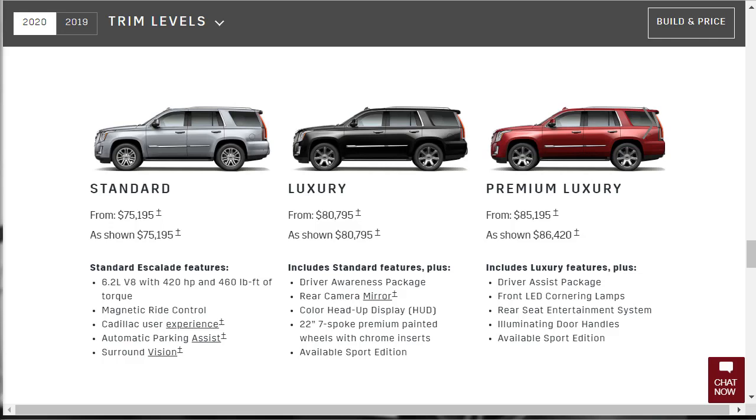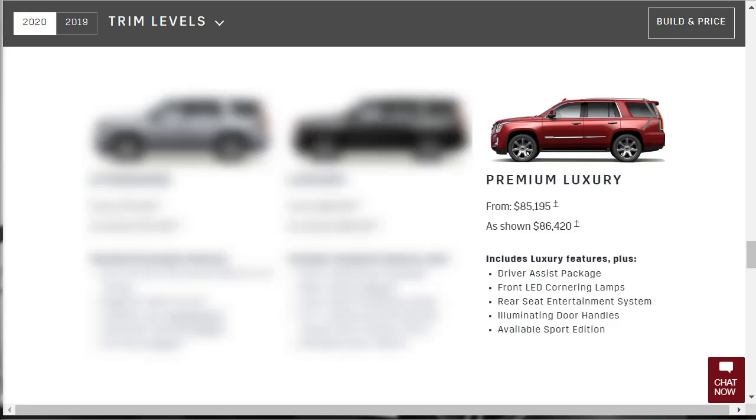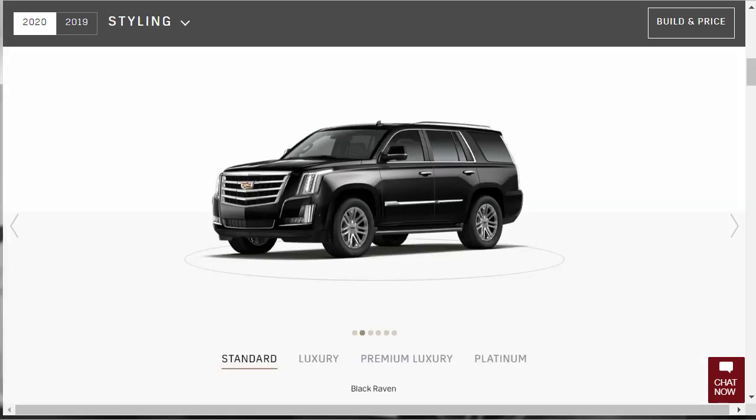All 2020 Cadillac Escalades are equipped with a 6.2-liter V8 engine making 420 horsepower and 460 lb-ft of torque, paired with a 10-speed automatic transmission. Rear-wheel drive is standard and four-wheel drive is optional. I suggest checking out the Premium Luxury trim, which comes with adaptive cruise control, forward and reverse automatic braking, and a rear seat entertainment system.